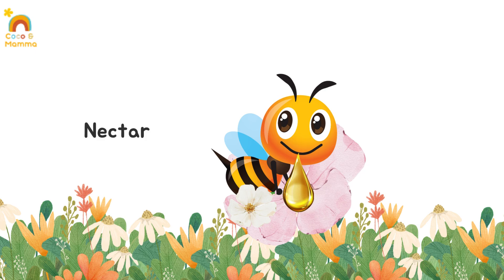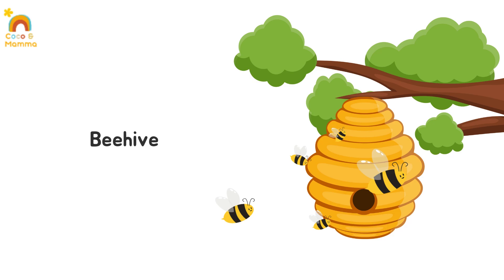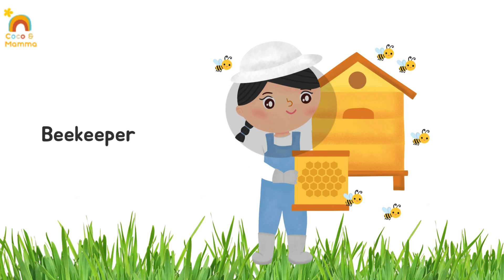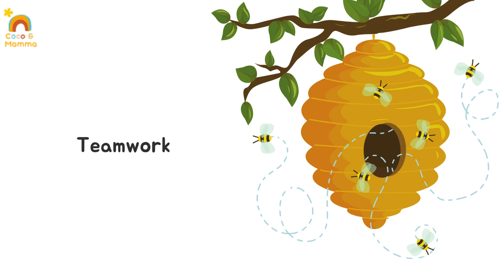Nectar: a sweet liquid made by flowers that bees collect. Hive: a bee's home where they live and make honey. Honeycomb: the hexagon-shaped wax structure where bees store honey. Beekeeper: a person who takes care of bees and collects honey. Teamwork: working together to get things done — just like bees do.